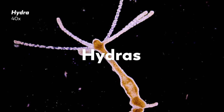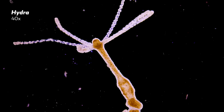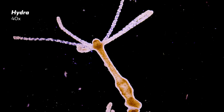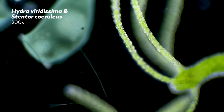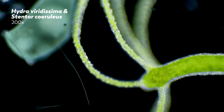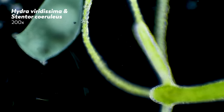Hydras are micro-animals found in freshwater around the world, often attached to duckweed and wood floating on unpolluted ponds and streams. And while James, our enterprising master of microscopes, does often collect his various microbial samples from the great outdoors, in Poland, where James lives, the ponds and rivers are too cold most of the year for Hydras.